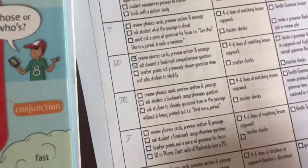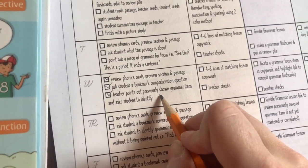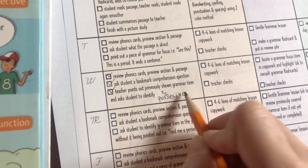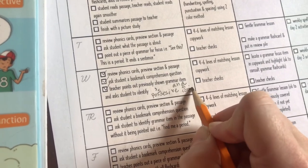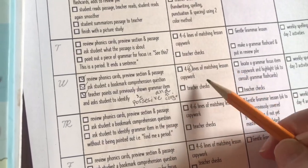I did point that out today and I'm going to make a note to myself that I pointed out the possessive S and I pointed out 'and' as a conjunction. He's going to do six lines of copy work, so I'm just going to get that up for him.